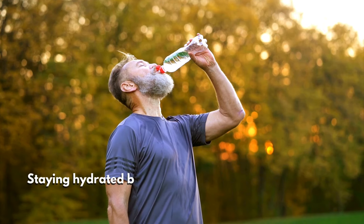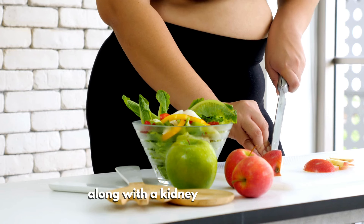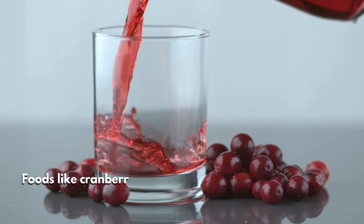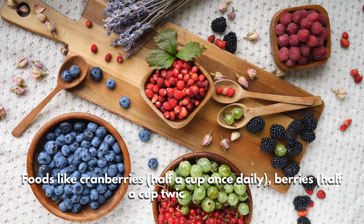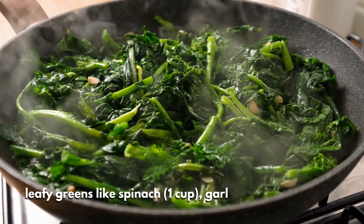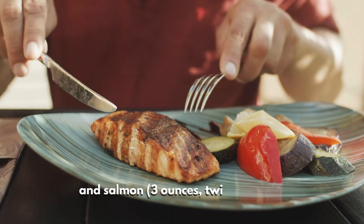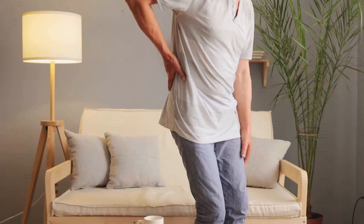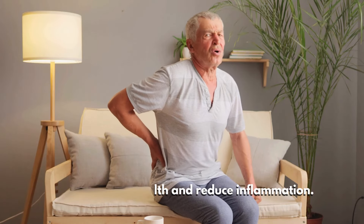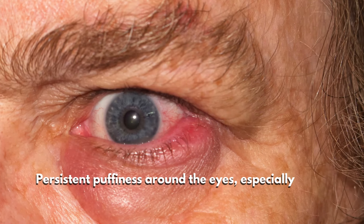If you notice these changes, consult your doctor for tests to assess kidney function. Staying hydrated by drinking six to eight cups of water per day can help, along with a kidney-friendly diet. Foods like cranberries (half a cup once daily), berries (half a cup twice a day), leafy greens like spinach (one cup), garlic (one to two cloves daily), and salmon (three ounces twice a week) support kidney health and reduce inflammation.